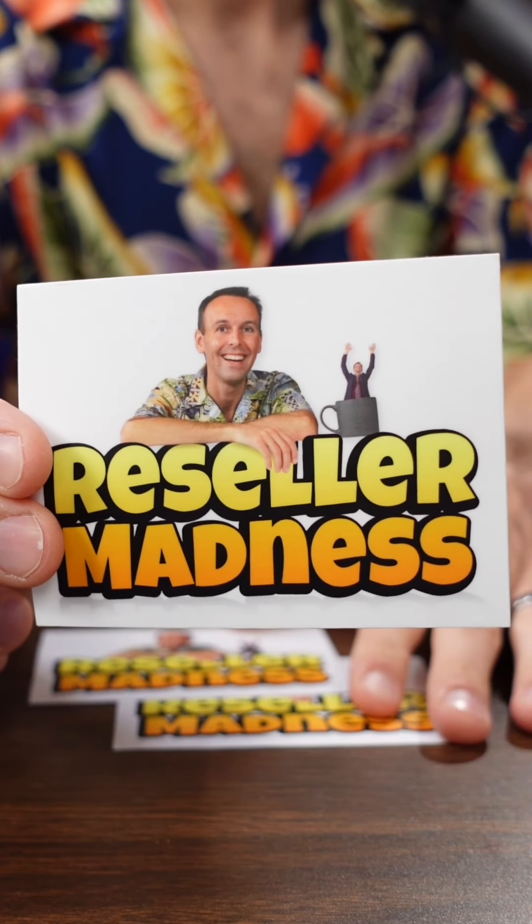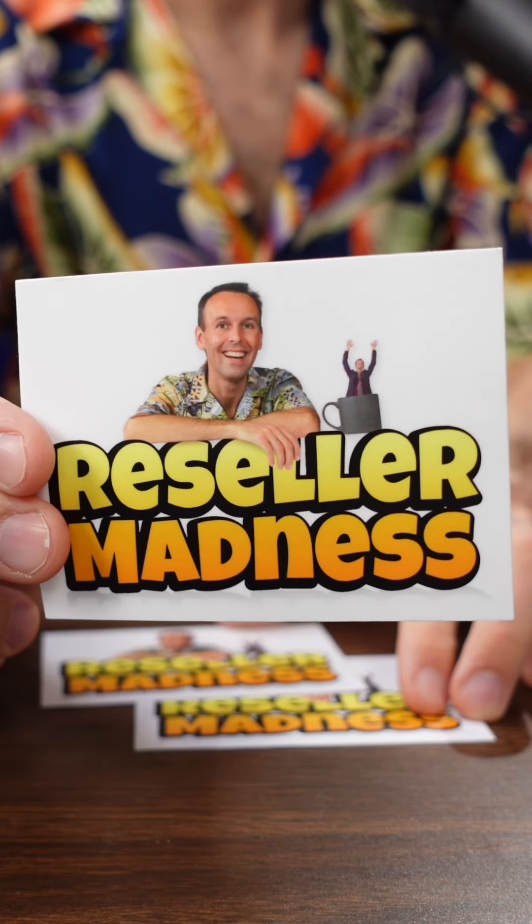I'll put all the rules in the description for the video. There's going to be one winner for the scale and 10 winners for my new promo sticker. Any questions, leave them down in the comments. One last thing — nobody is sponsoring this giveaway except for me. I bought it with my own money and I'm giving it away to you guys because I appreciate you.